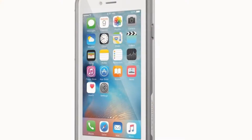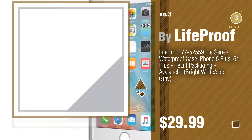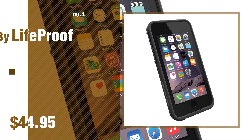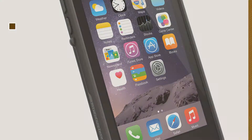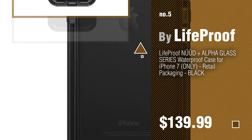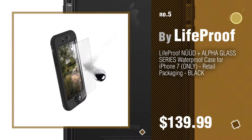Number three: protect your mobile — just click the circle. Number four. Number five, also by LifeProof — find these LifeProof cases at up to 70% off by clicking the info circle.